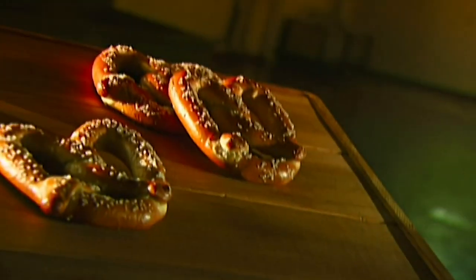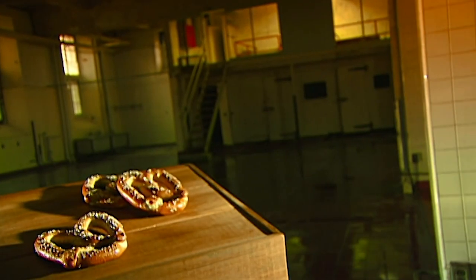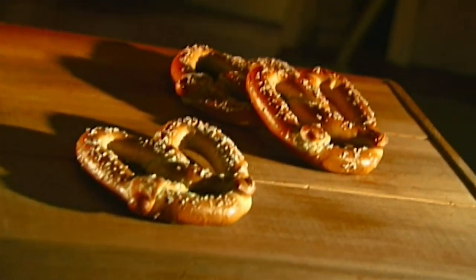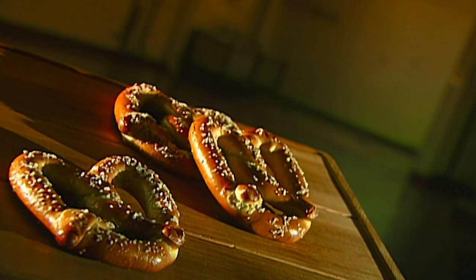How and when the first pretzel came to be depends on who you ask. One story tells of a monk baking rewards for children who were pious. Today's bakeries still fold the dough to resemble arms crossed in prayer, but they do it much faster, granting tasty wishes to a lot more snackers.